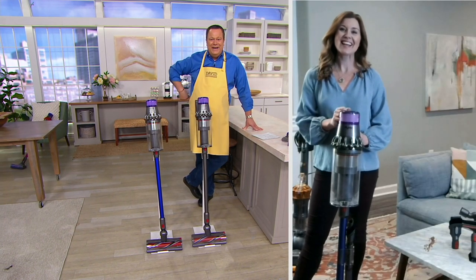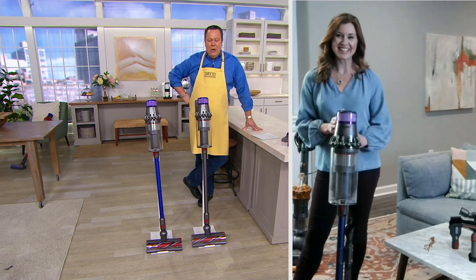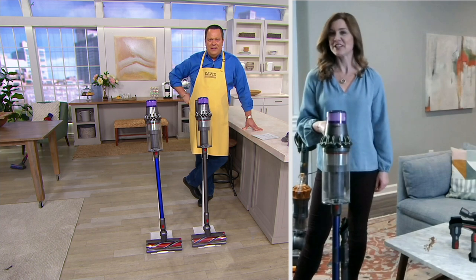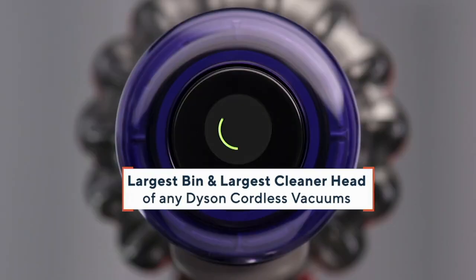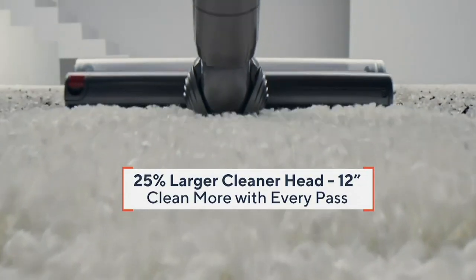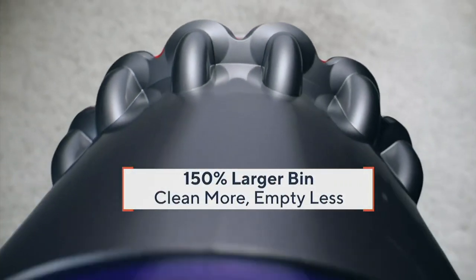Happy Easter to you, Debbie. Hi David, happy Easter to you as well. Great to be here with you. We've got a feature tape on this vacuum and I'd love for you to take us through it right out of the gate. We're really excited about this V11 Outsize Origin Plus because this is the largest cordless vacuum that we make. It has the largest bin and the largest cleaner head, which means you're going to get more with each and every pass and get that cleaning done quicker, which is always a plus.